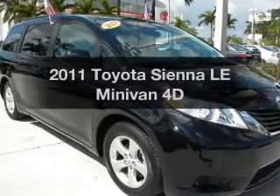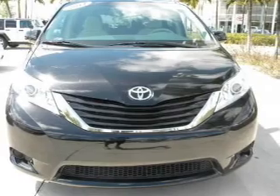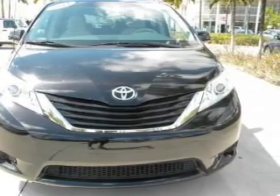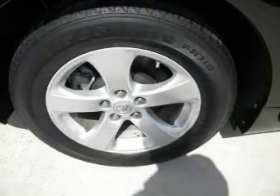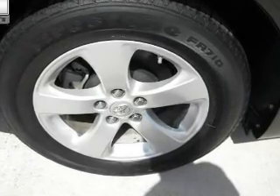Presenting the 2011 Toyota Sienna. Travel the roads in style and comfort in this great vehicle. With a reliable engine that responds smoothly to its automatic transmission, the anti-lock braking system will keep you safe on the road.